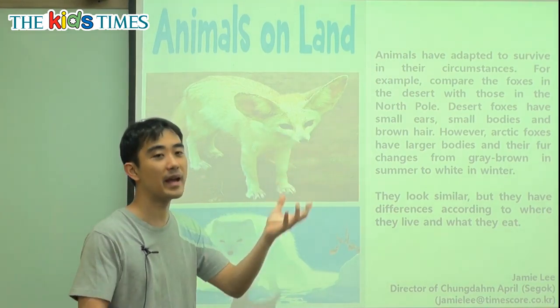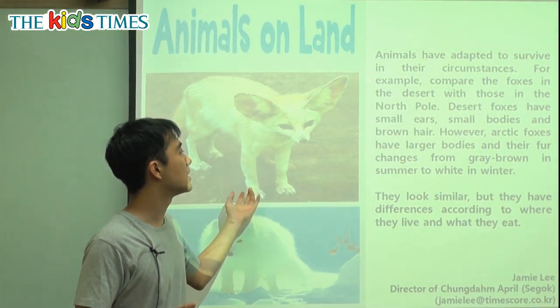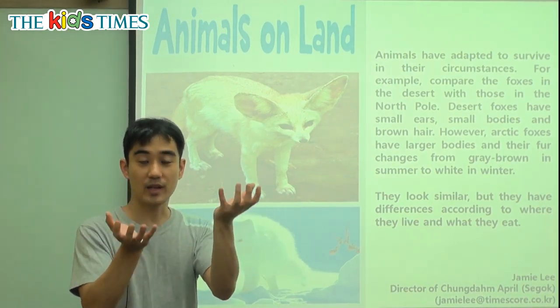For example, we're going to compare — we're going to see what is different: the foxes in the desert with those in the North Pole. The desert fox and the North Pole fox — we're going to compare.